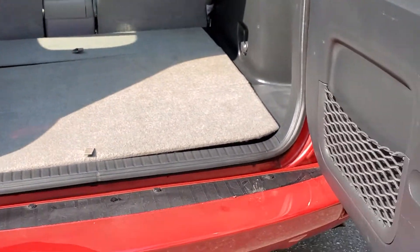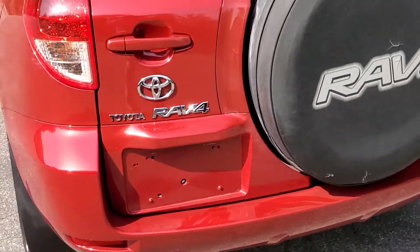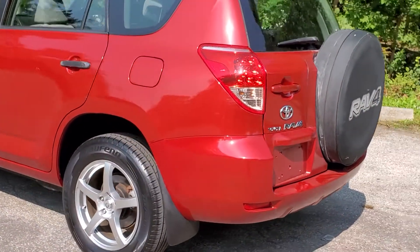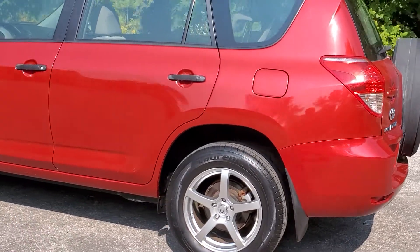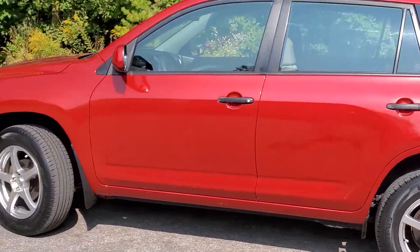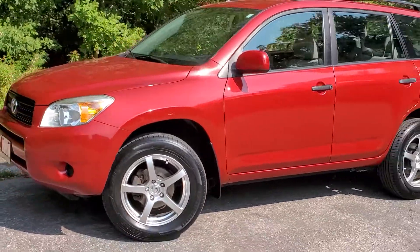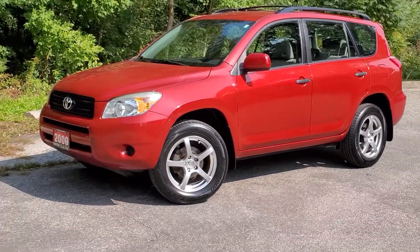There you have it — the 2008 RAV4 four-wheel drive with 17-inch aluminum alloy wheels, brand new tires, and a CD player, just to name a few things. Thank you and see you soon.